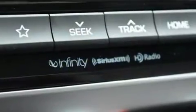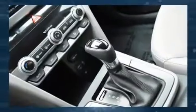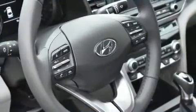Hyundai also prioritized safety and security by including traction control, ignition disabling, an emergency communication system, and four-wheel disc brakes with ABS.